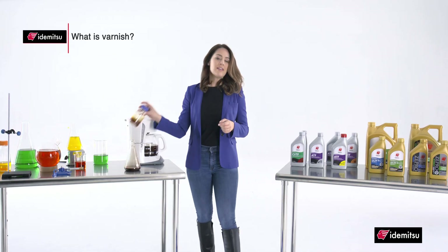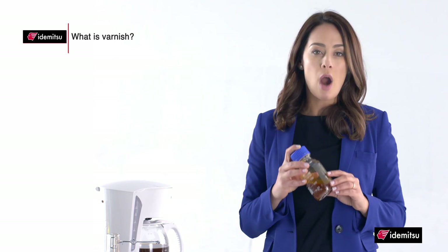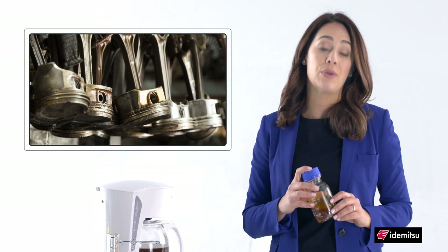What is varnish? In this case, varnish is the result of a chemical process which occurs mostly on the piston. Made of hydrocarbons and other compounds, varnish buildup may cause excessive wear on the cylinder, robbing the engine of power and fuel economy.